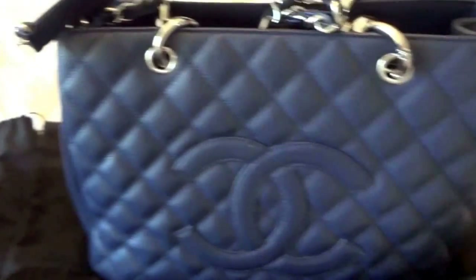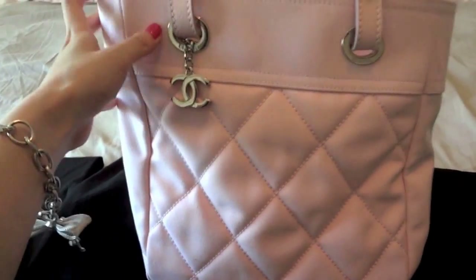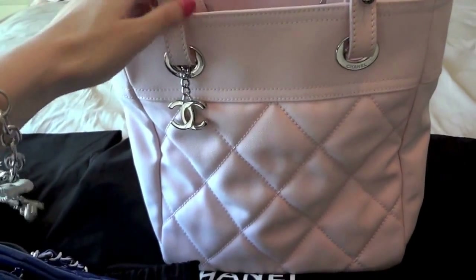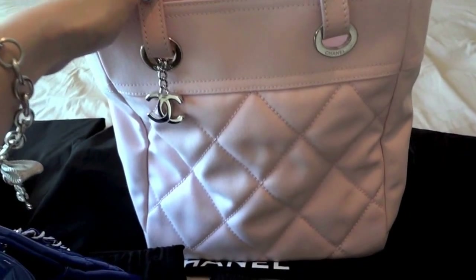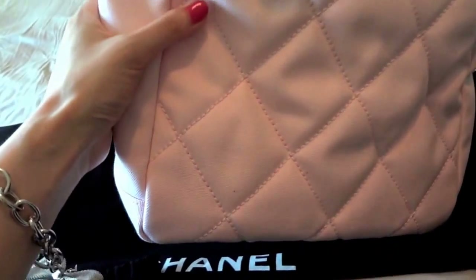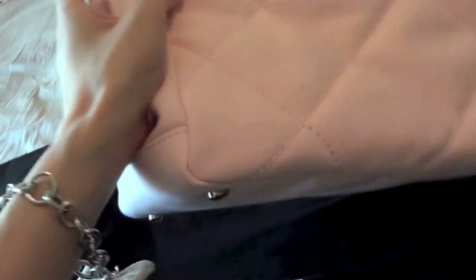The second one is from their cruise collection. It is this fabric pink PST — Petite Shopping Tote. The shape is PST but it's fabric, not leather, which makes me a little bit concerned because the color is so light and it's really easy to get dirty.